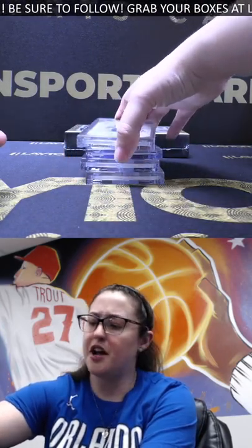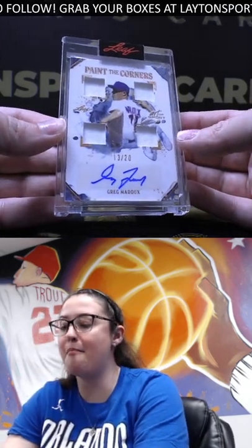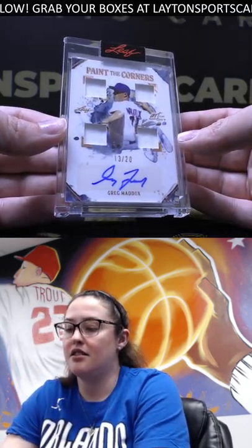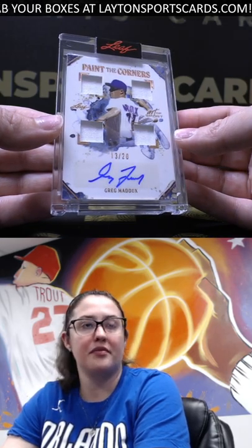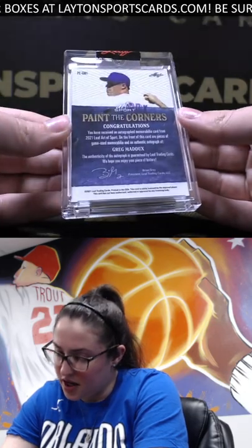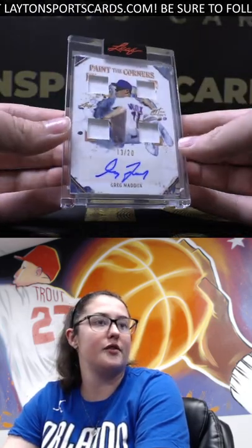Jeremiah, up first we have 'Paint the Corners' patch auto, 13 of 20, of Greg Maddux. Greg Maddux, out of 20 — quad patch and they are game used. Nice first one there.